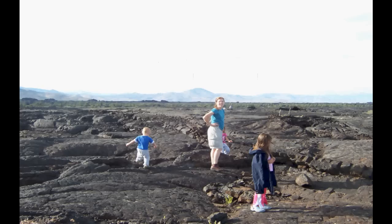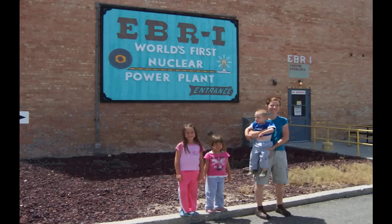Here's a picture of Craters of the Moon in Idaho — a big lava flow with caves you can climb through. Very close by is the world's first nuclear power plant — not the first reactor, but the first to actually produce electricity and power a city for a while. This is Experimental Breeder Reactor 1, EBR-1, and it's open to the public. You can take tours of it.